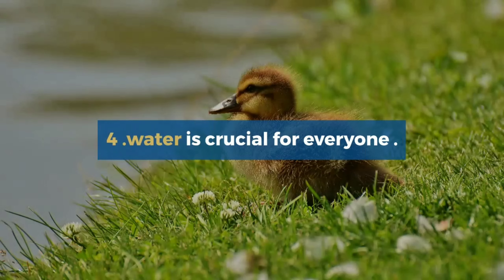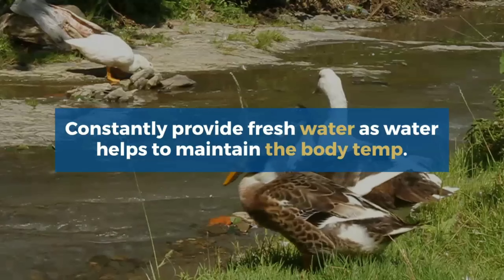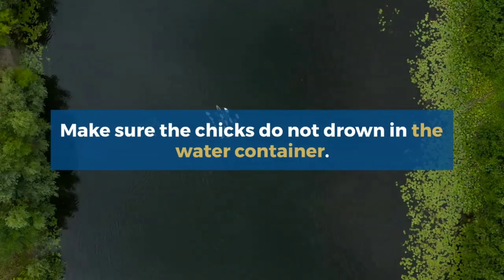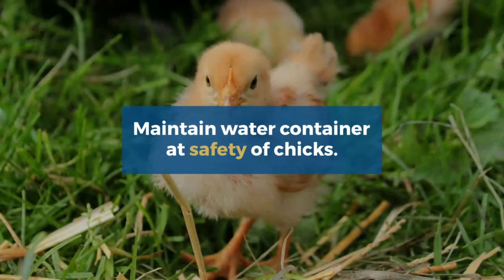The fourth is water. Water is crucial for everyone. Constantly provide fresh water as water helps to maintain the body temperature. Make sure the chicks do not drown in the water container. Maintain the water container at a safe level for chicks.